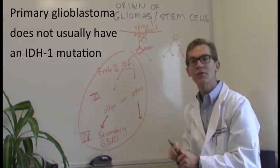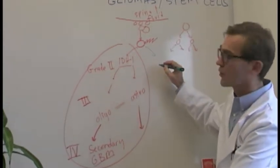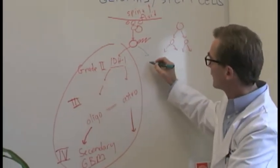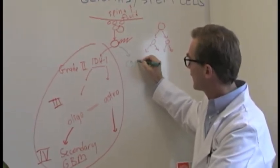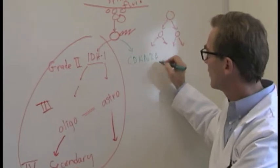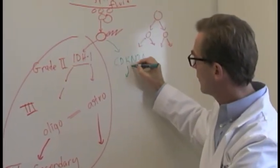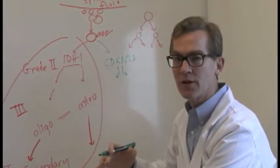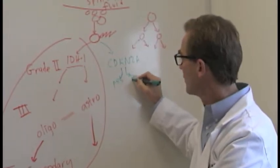They're usually characterized by loss of other gene products that prevent the brakes of the tumor, which stop the tumor from growing — a gene called CDKN2A. This gene is upstream of two critical genes or proteins that stop cells from proliferating when they shouldn't, called P53 and RB.